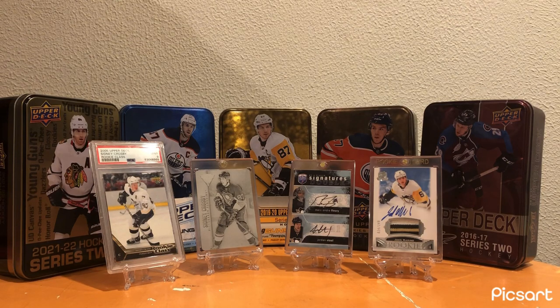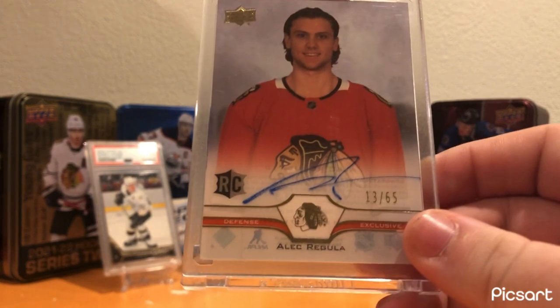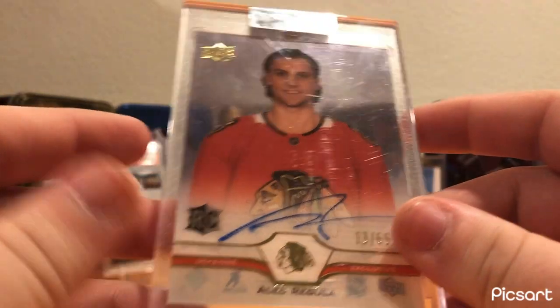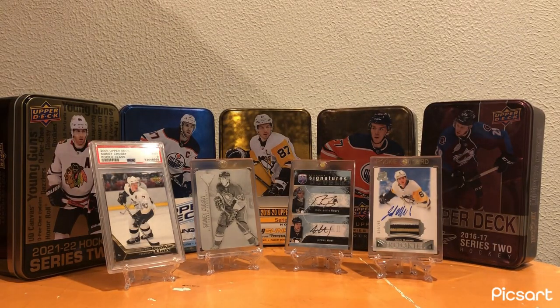Moving on, we have the Chicago Blackhawks next, and for them I have this Clear-Cut Exclusives Auto out of 65 of Alec Regula. Nice rookie auto - nothing incredibly special, but it's a pretty cool card even though it's not super expensive. Nice little card.